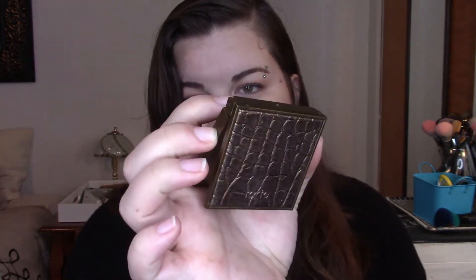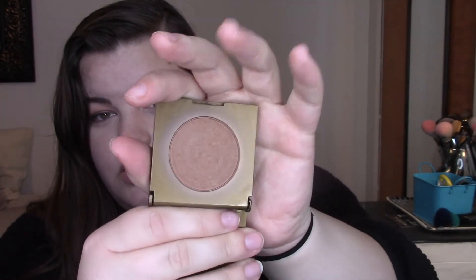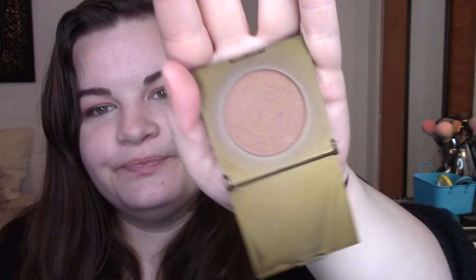Next one here is a bronzer — it is Park Avenue Princess from Tarte. I believe this came in Ipsy. I've been using it for a while and I think I'll be hitting pan soon. You can already see the rings starting to show. Hopefully it'll start to come up soon. I don't think it'll be too long before I hit pan on this one, and I hope that within this year I can use it up. It's looking really good on my skin right now — I do have it on today. It's one of those bronzers that builds really nicely and easily without going crazy.